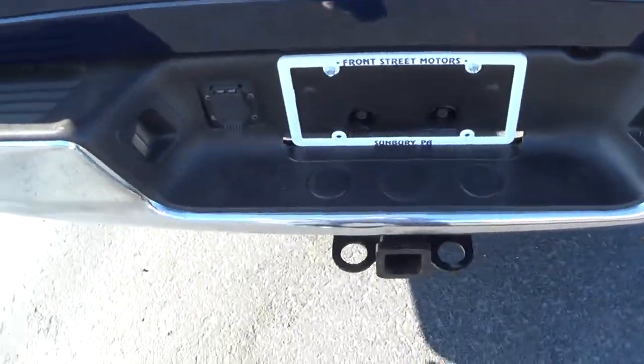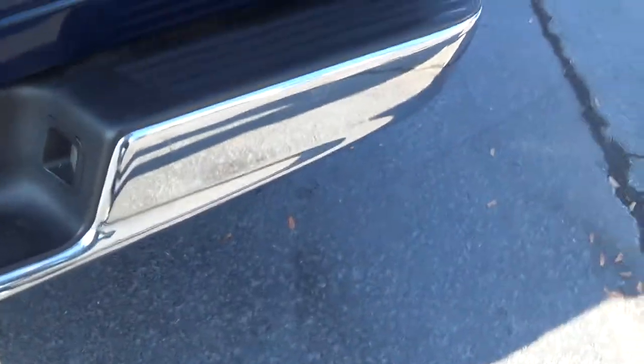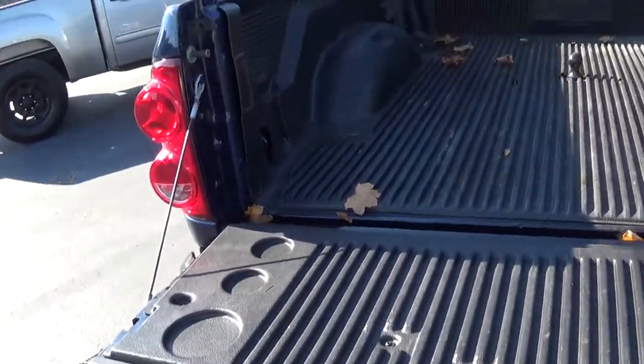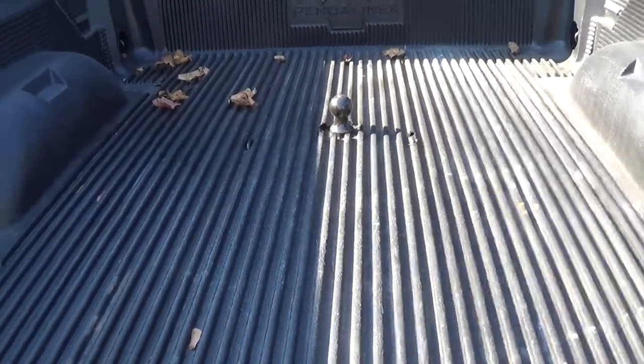You got a towing package, you got your round hookup for a trailer. You got a nice bed liner here, and a ball in the center for a fifth wheel.